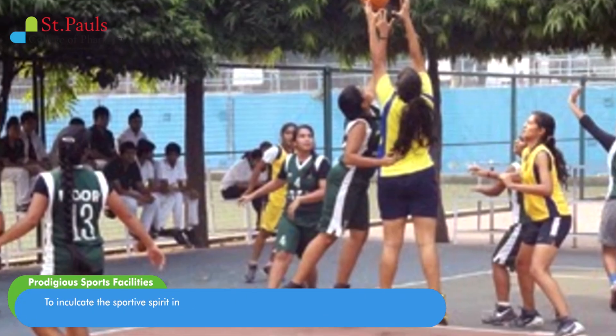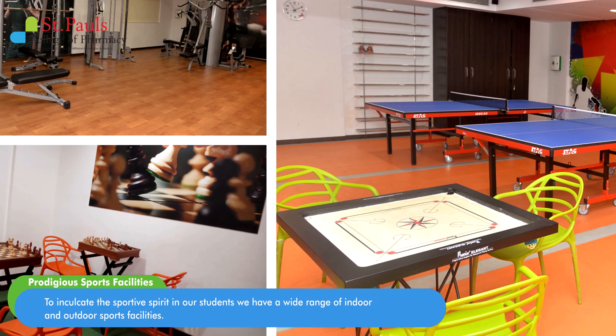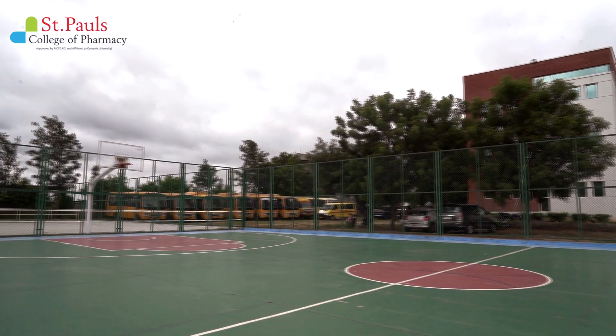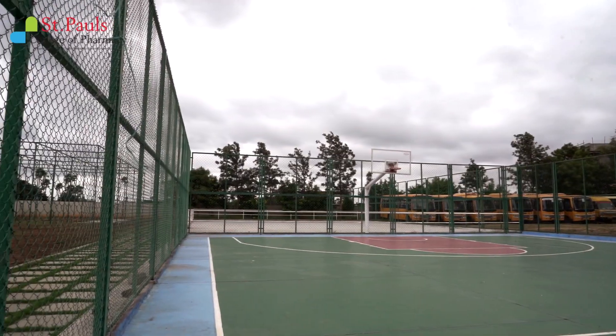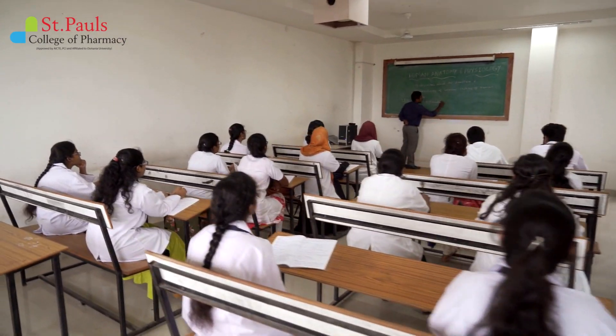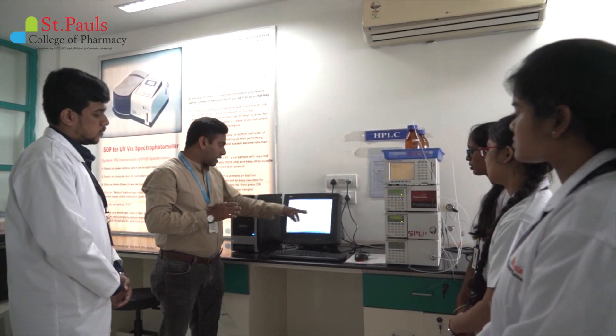To inculcate the sportive spirit in our students, we have a wide range of indoor and outdoor sports facilities. We have experienced faculty who encourage, motivate, and identify students' skills, and talk to them in a friendly manner that helps in building students' careers.